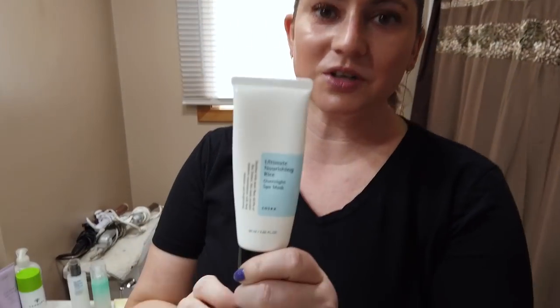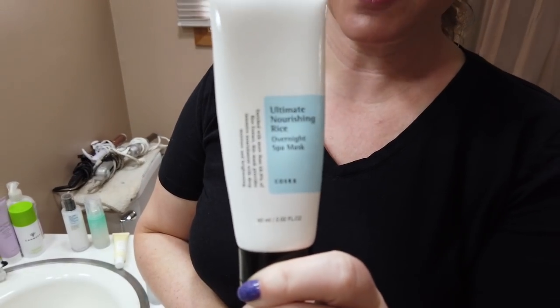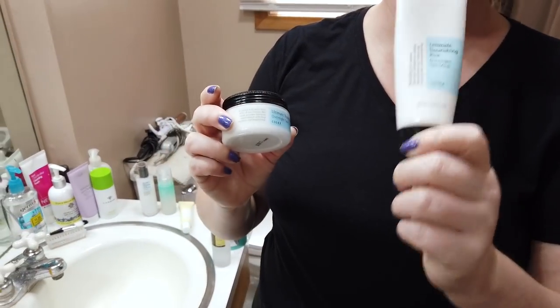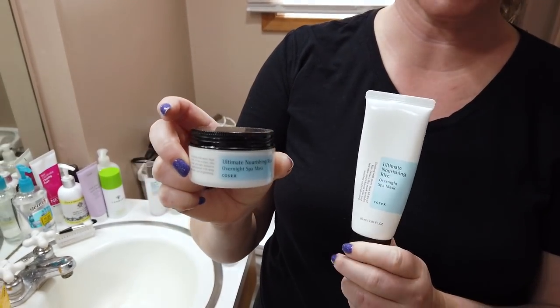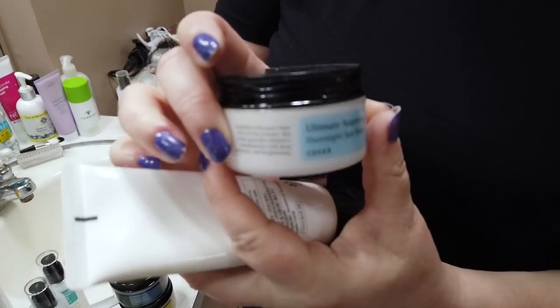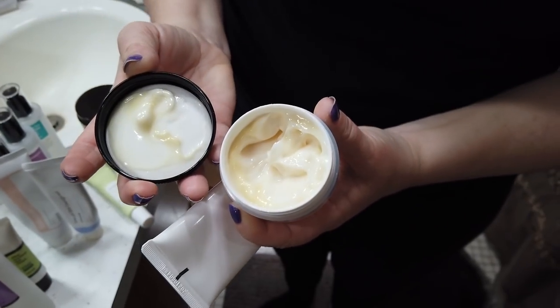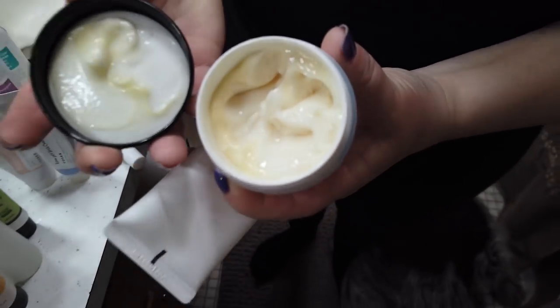My second favorite Cosrx product is their Ultimate Nourishing Overnight Rice Spa Mask. A big recommendation: watch out for packaging. Certain stores have the new tube packaging, but some still carry it in the jar. I got both around the same time and the jar is already starting to separate and go bad. Pick up the tube if you can — if they only have the jar, shop somewhere else.